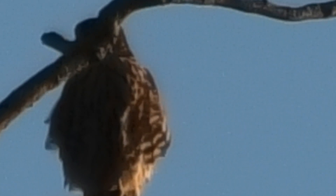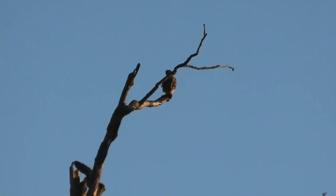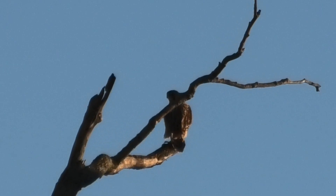Originally I thought it was a dove, but I could tell it wasn't and I just kept watching. With it behind the branch, it was really hard to tell what it was. But I figured out eventually it was a small hawk and you get to see 53 seconds of it.